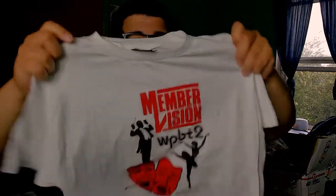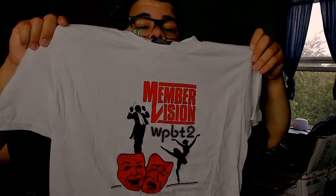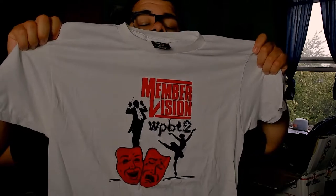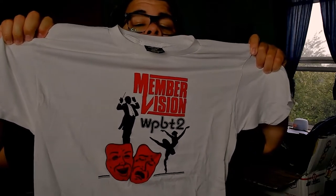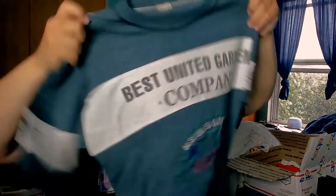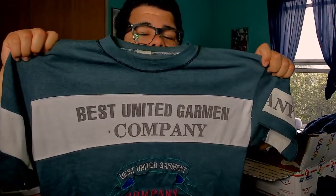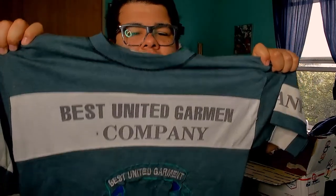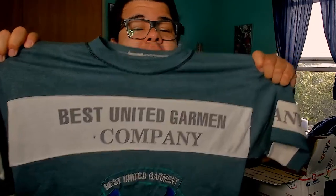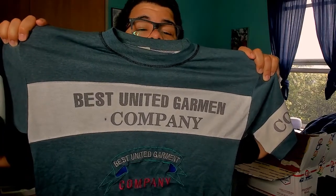We got another Hanes t-shirt, military style — the Flying Fortress, the B17. Then we got one on a Sneakers tag, made in USA, size large. It's a paper-thin t-shirt and we have something called Members Vision — looks like it was some sort of thespian-style group.